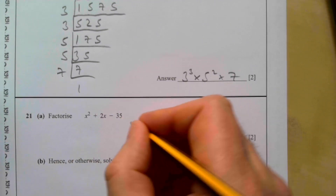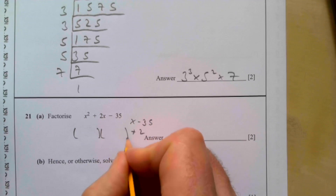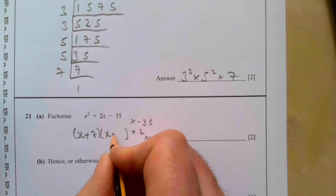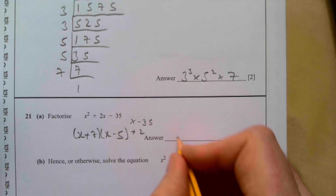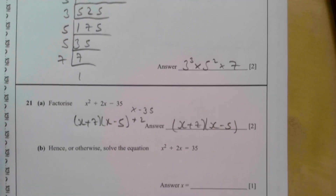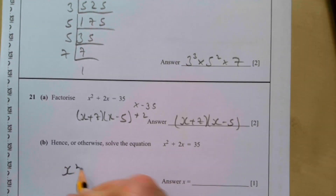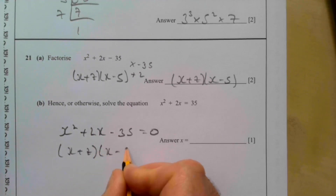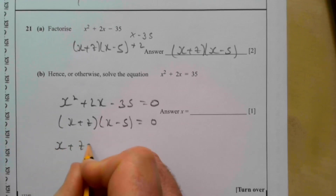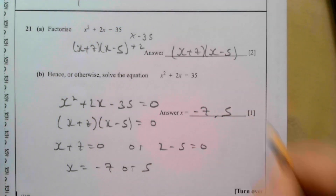Question twenty-one: factorise x² + 2x − 35. Find two numbers that multiply to −35 and add to +2: that's +7 and −5. So x² + 2x − 35 = (x + 7)(x − 5). Hence solve x² + 2x = 35: rearrange to x² + 2x − 35 = 0, giving (x + 7)(x − 5) = 0. Therefore x = −7 or x = 5.